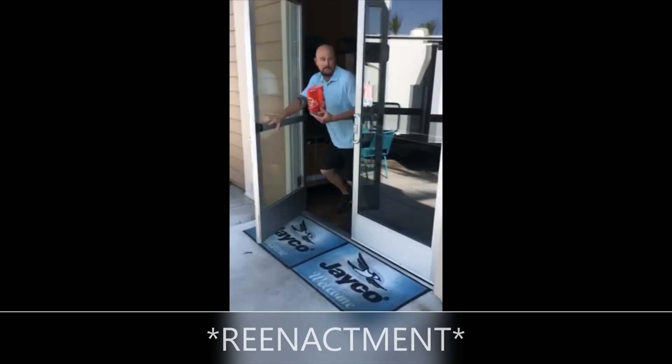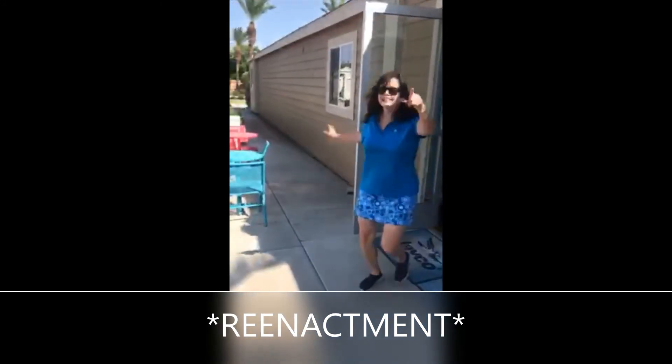Why should you buy a Jayco from Worldwide RV? Real simple. The competition — well, from what I've heard, the competition likes to steal candy from kids at Halloween. That dealer over there — not Worldwide RV — just stole my kids' candy! So there you have it, folks. Worldwide RV is the number one Jayco dealer in the state of Arizona. We have industry-leading prices, a great selection. Come see us and keep your candy safe.